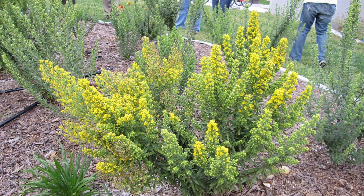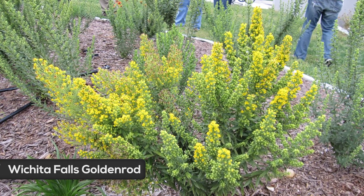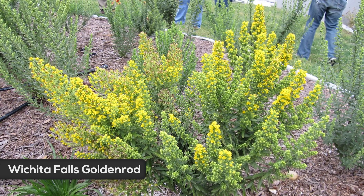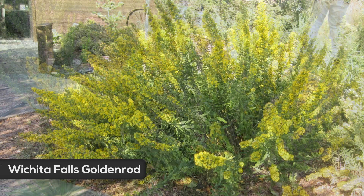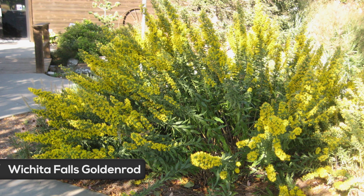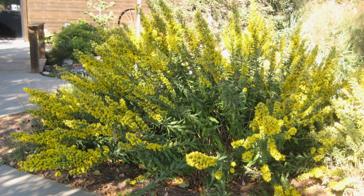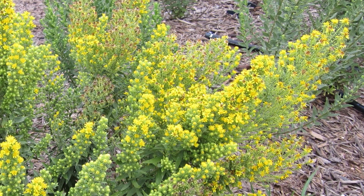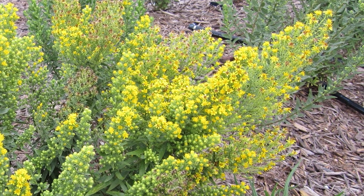Wichita Falls Goldenrod is appreciated by many gardeners for its late summer blooming. It tolerates poor dry soils, and it'll also tolerate clay soils if you're dealing with that issue. Wichita Falls blooms from September until frost with dense plumes of tiny yellow flowers. Do know that goldenrod does not cause hay fever, as many people believe, and it's a great pollinator plant.